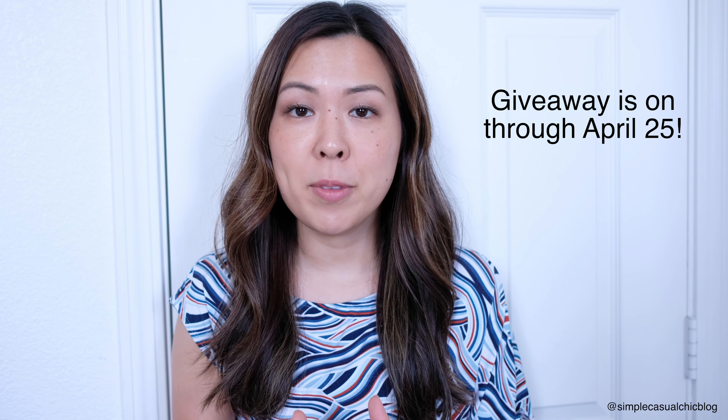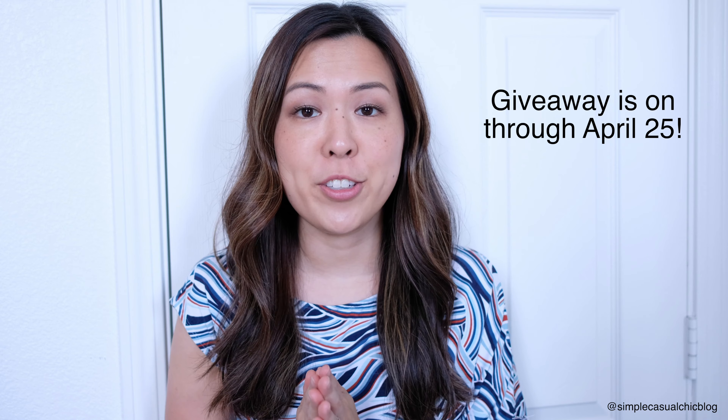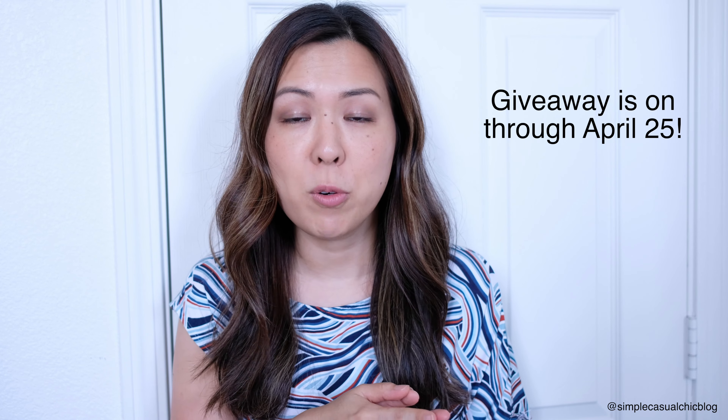In my last video, I did mention a few products that I've been using recently and was doing a giveaway as well. By the time this video goes up, there should still be some time for you to enter the giveaway from my last video where I talk about a few items that I've been using to be more eco-friendly. I will leave all that information down in the description box below so you can make sure you enter for a chance to win.